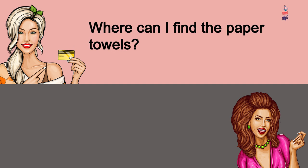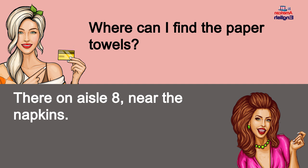Where can I find the paper towels? They're on aisle 8, near the napkins.